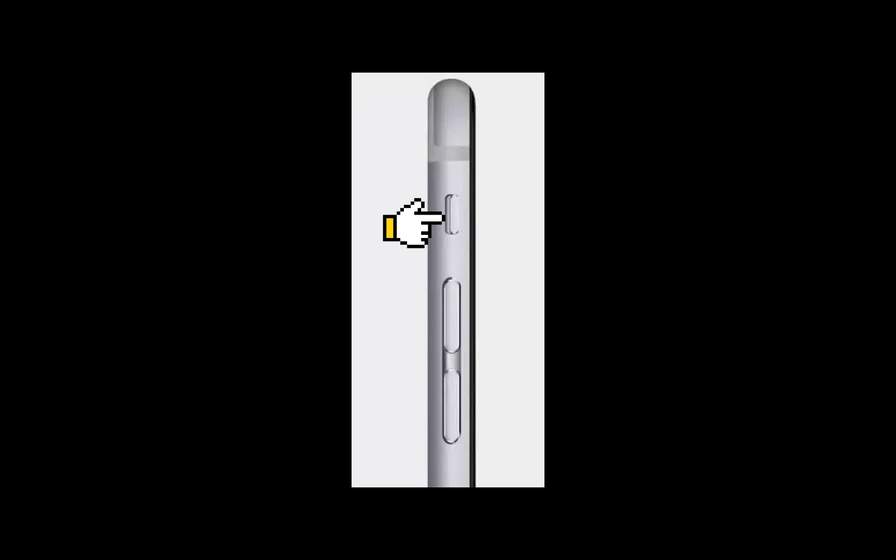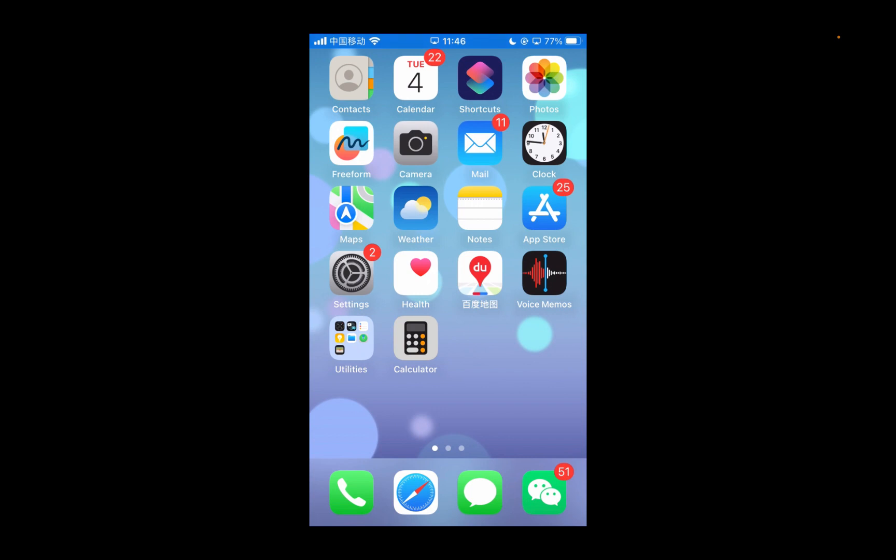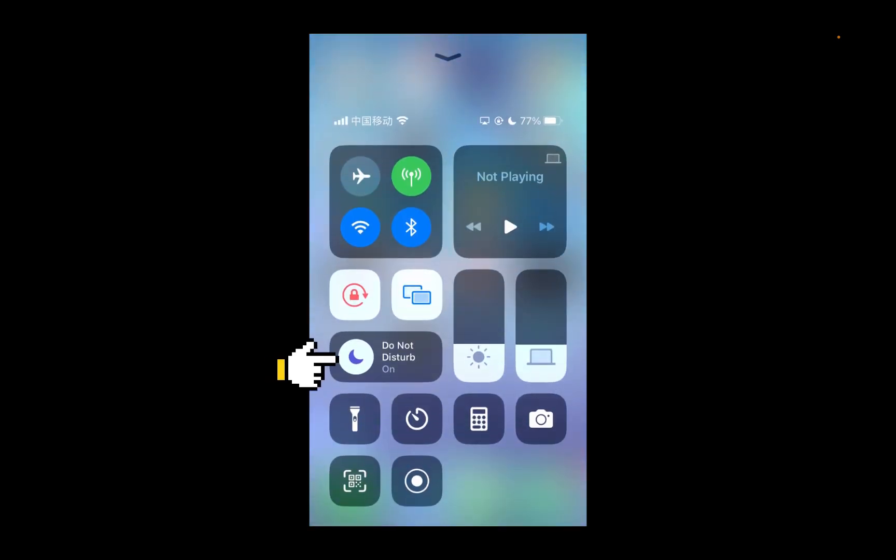The ring/silent switch is on the left side of your iPhone — make sure your phone is not in silent mode. Then check the Focus mode: swipe up or down depending on your iPhone model, and make sure Focus is not enabled.